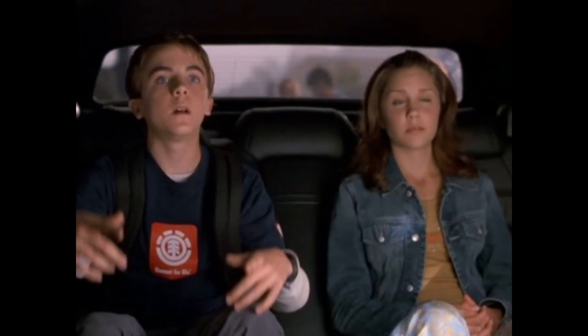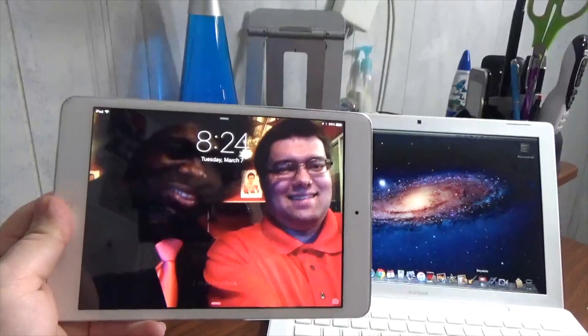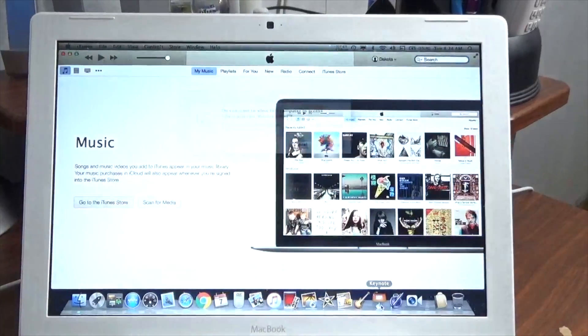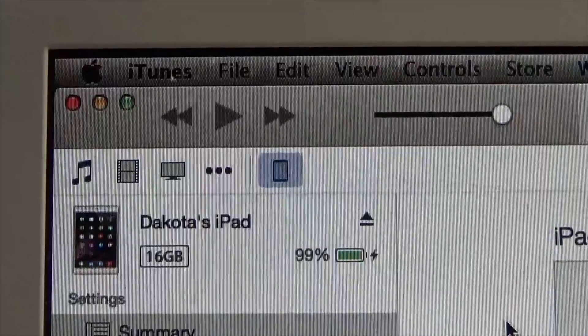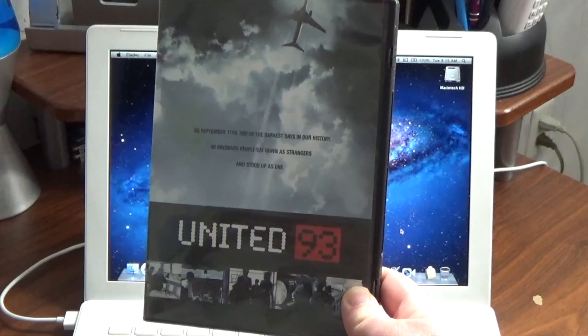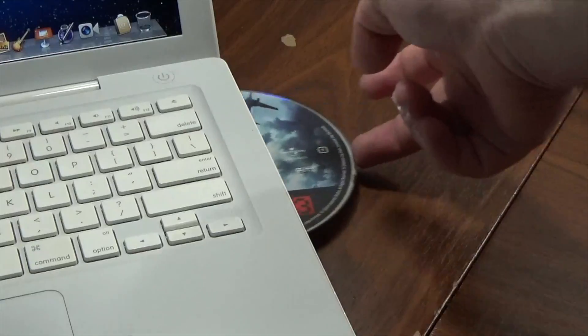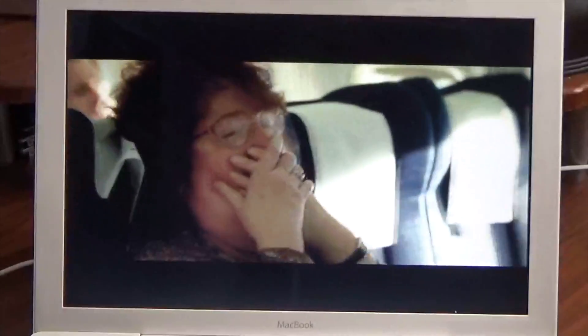Next, we're going to see if we can sync and charge my iPad mini. When I plug the iPad into the computer, iTunes launches and it's able to sync and charge without issue. And finally, let's try playing a DVD movie — this MacBook has a DVD drive, and as you can see, I inserted the disc and it played perfectly well.